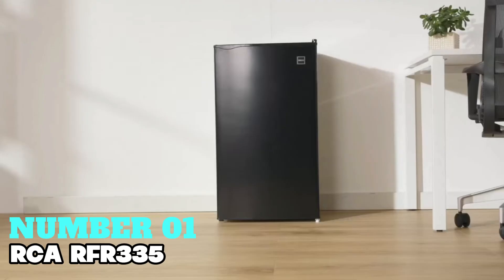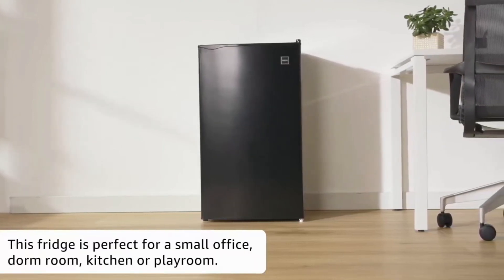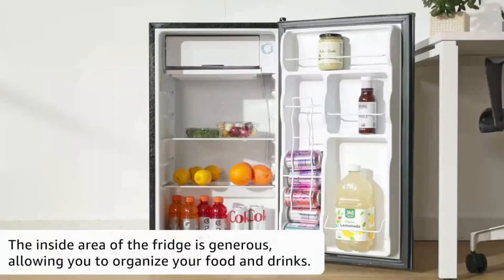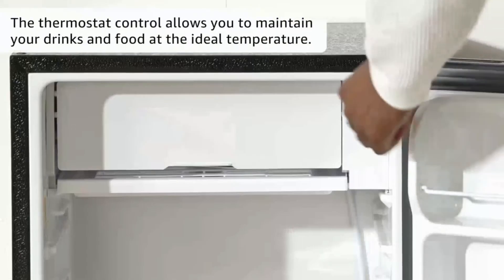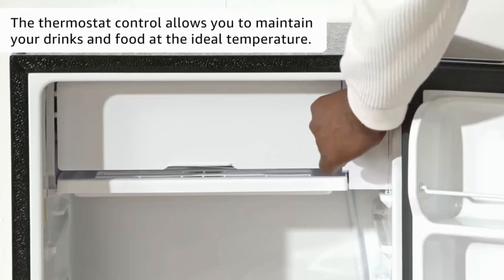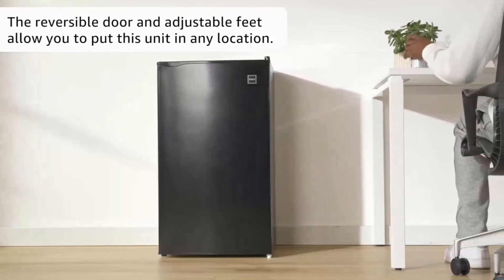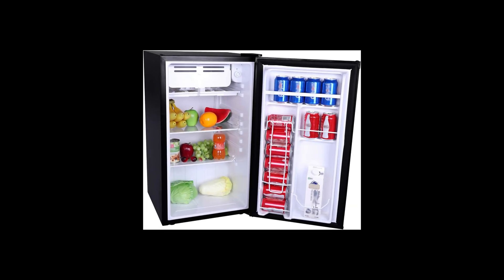Number 1: RC-RFR-335 — my top pick for best overall mini-fridge. This 3.2 cubic foot fridge with a platinum finish is perfect for any space. Its compressor cooling ensures ultimate performance even in hot weather, and the reversible door makes placement effortless. With an adjustable thermostat and lever feet, it offers versatility. Cleaning is a breeze with slide-out shelves, and it boasts low energy consumption. Inside, two full-width shelves provide ample storage, complemented by two door shelves for extra bottles, and a dispenser can storage on the door adds convenience for soda and juice cans. Its freestanding installation and automatic defrost system make maintenance simple, and in sleek black stainless steel, it's not just functional but stylish too.